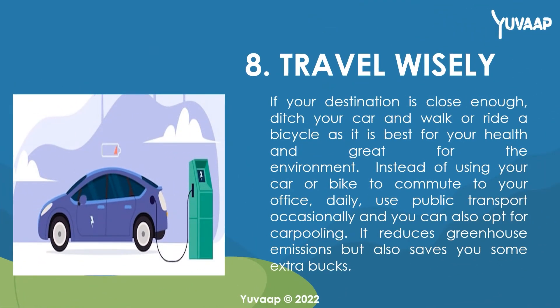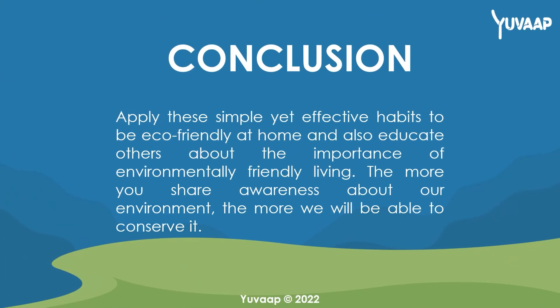8. Travel wisely. If your destination is close enough, ditch your car and walk or ride a bicycle, as it is best for your health and great for the environment. Instead of using your car or bike to commute to your office daily, use public transport occasionally, and you can also opt for carpooling. It reduces greenhouse emissions but also saves you some extra bucks. Apply these simple yet effective habits to be eco-friendly at home and also educate others about the importance of environmentally friendly living. The more you share awareness about our environment, the more we will be able to conserve it.